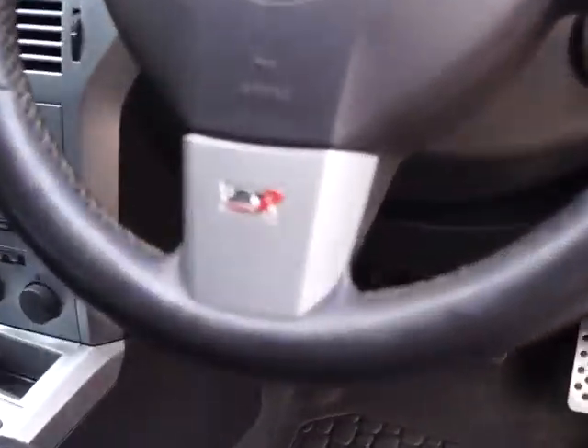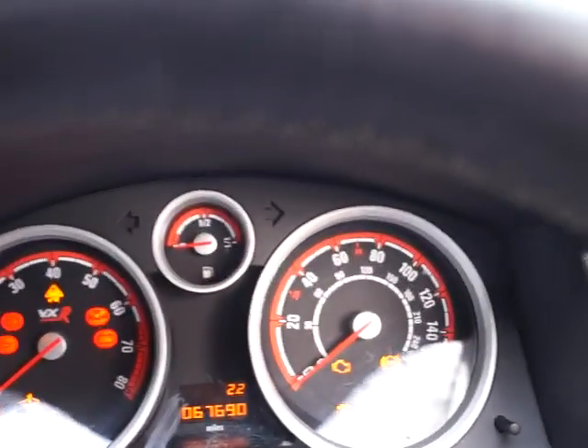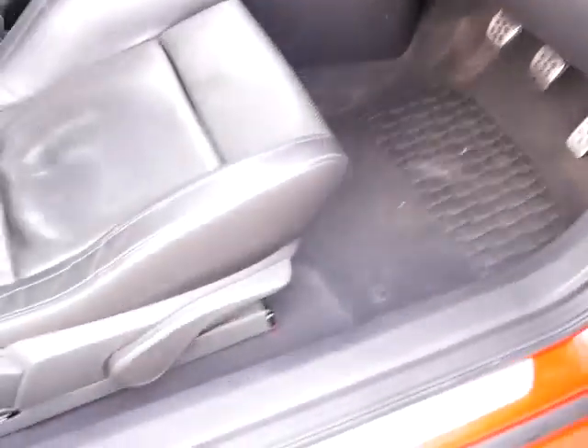There's a distinctive logo on the steering wheel, and you can clearly see the instruments. This car has done 67,690 miles. We also have a fully adjustable driver's seat.